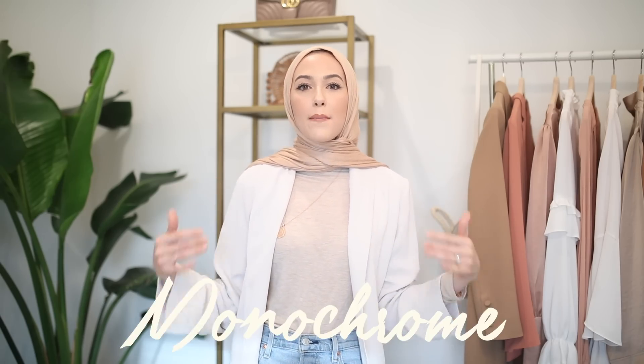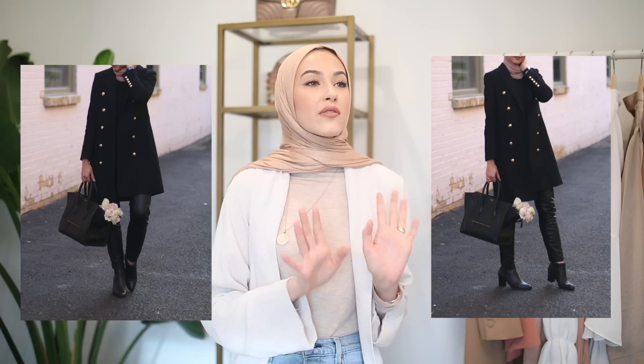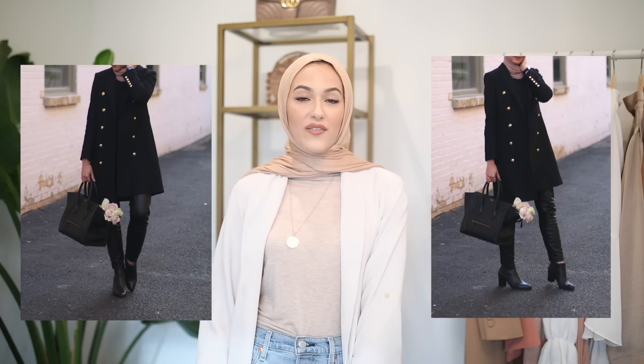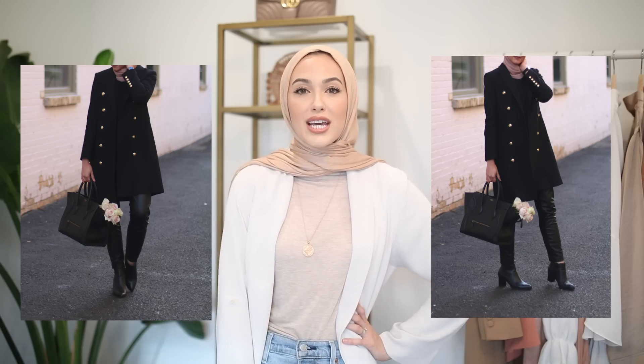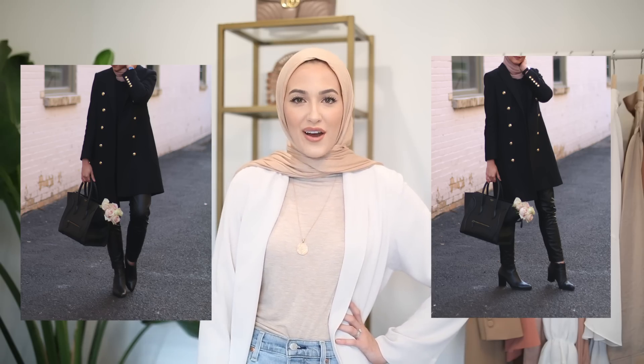Tip number three for looking expensive on a budget is to go for a monochrome look. You can do this by wearing all black — literally go to Forever 21, H&M, or any affordable store and put together an all-black outfit and look so chic and put together that nobody will think you didn't spend much. You can also do this with all white, mixing creams and whites into a monochrome light-colored outfit. It's just so chic and will definitely look more high-end and expensive.